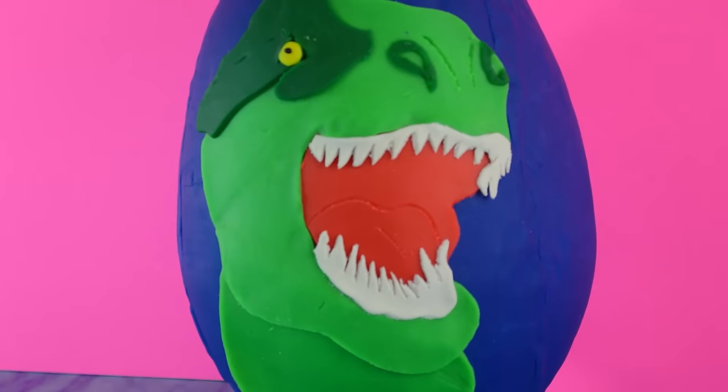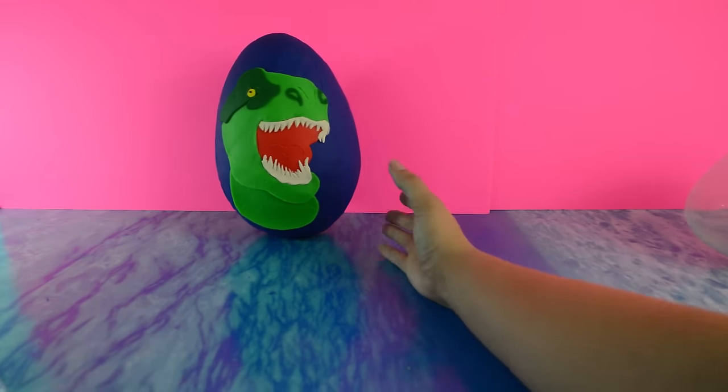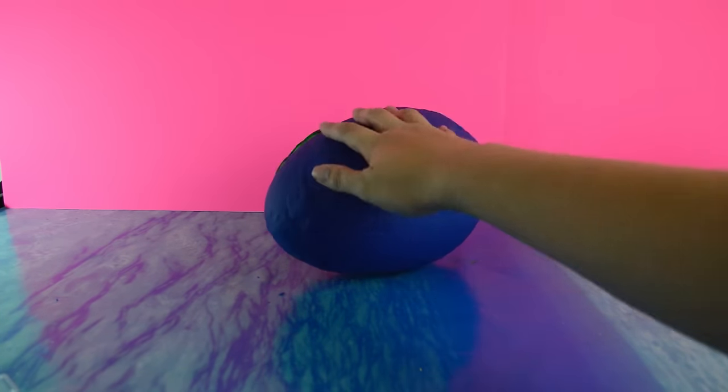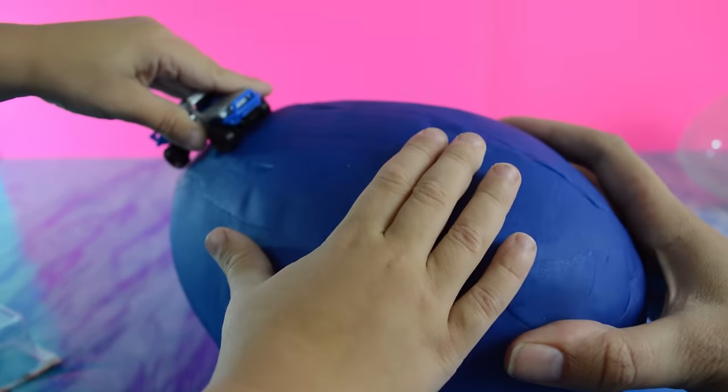We have a T-Rex egg. Would you like to open it? Can you reach it? I'll get it. We'll roll it over here. Even you can't drive trucks on Play-Doh.